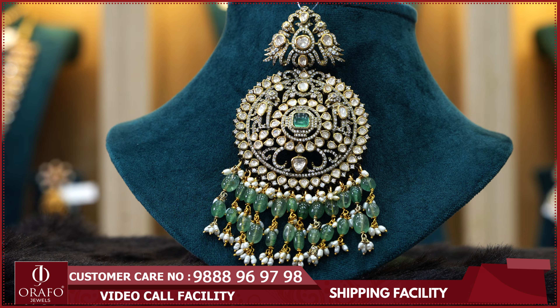Subscribe to ORAF4Jewels YouTube channel. We will be able to showcase a variety of seasonal jewelry designs for you. Thank you.